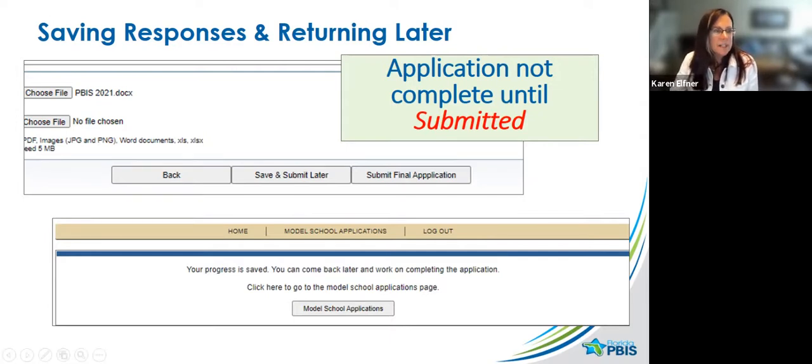After uploading, you can save and submit later — maybe you want your team to review it first. But if you save and September 1st comes and goes, you've lost your opportunity because the deadline has passed. Your district coordinator has you on a list showing you started but didn't submit. Hopefully your DC will send a reminder, but you want to make sure you come back later if you want to submit. It will tell you your progress is saved, but you have to come back to actually submit.